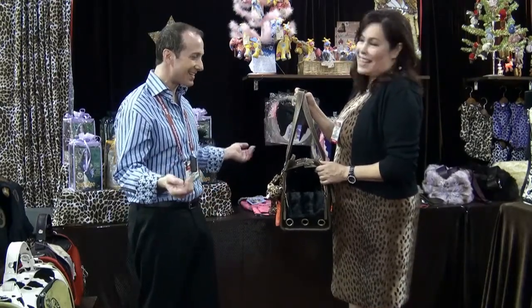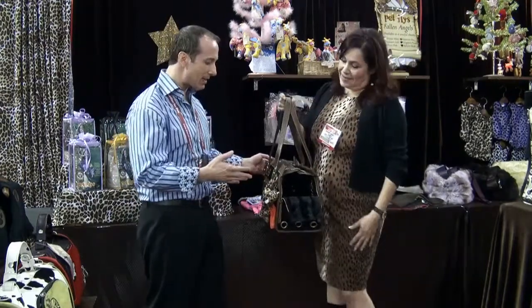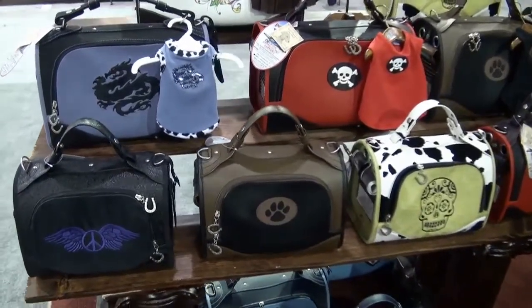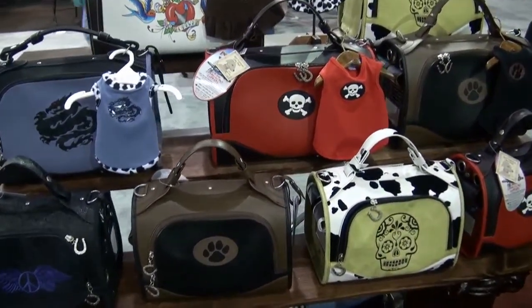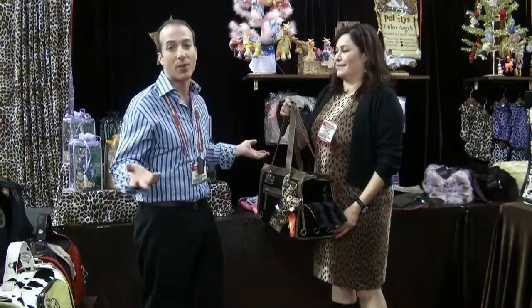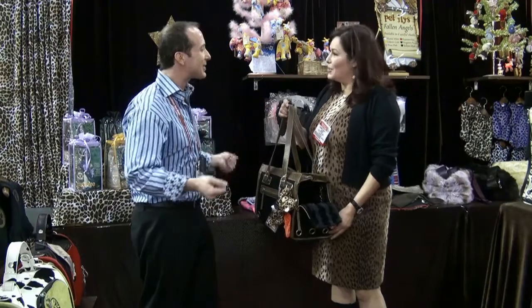This is a terrific bag. One thing I want to mention about these Petflies carriers is it's all about the quality — from the hardware, to the zippers, to the lining — all of it has been done so phenomenally. It's one of my favorite carriers on the market. Thank you very much for showing this.